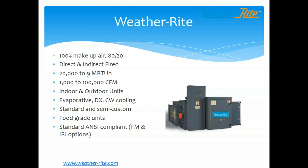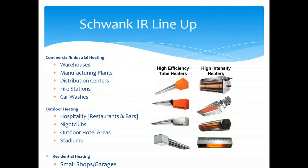Weather Right handles 100% makeup air or 80/20 units. Schwank is our infrared lineup — a partnership we brought on about two years ago with the most efficient infrared product in the market. We can sometimes put fewer infrared units in a space versus competition because we provide more heat to the floor and space. Typical applications include warehouses, manufacturing plants, distribution centers, fire stations, and car washes.